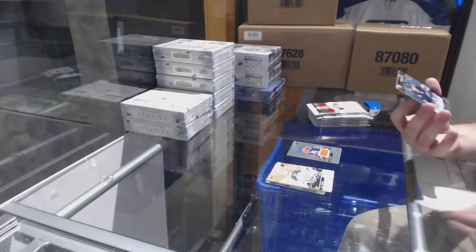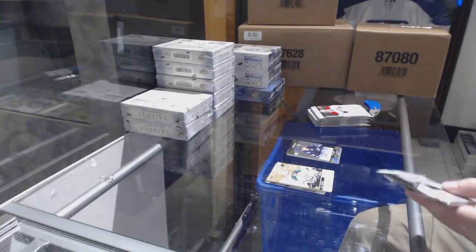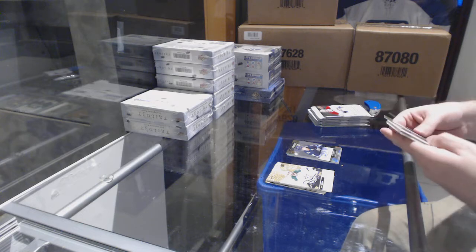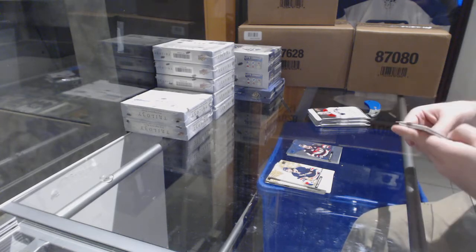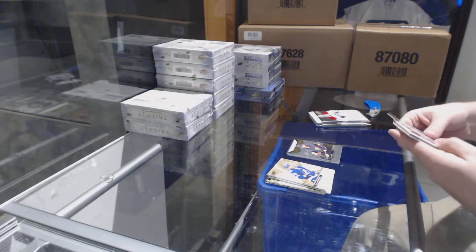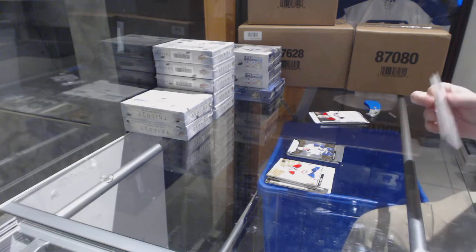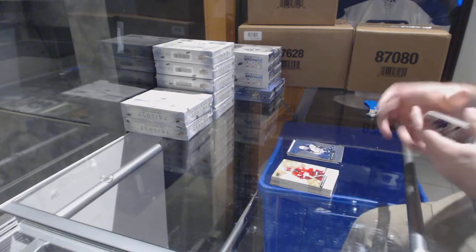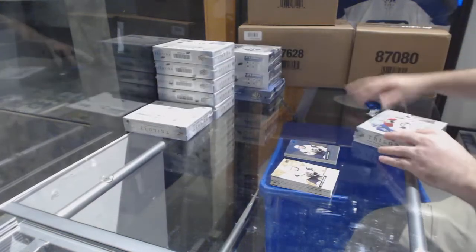We've got for the Winnipeg Jets a Rookie Auto to $3.99 of Roslovic — Jack Roslovic. And Laine is a B. Those are two big cards. We've got a Carlson to $9.99 for the Ottawa Senators. Alex Tuck Rookie Premieres for the Vegas Golden Knights. Brock Besser rookie for the Vancouver Canucks. Mark Shifley rainbow for the Winnipeg Jets. We've got a Vladislav Kamenev for the Preds Rookie Premieres, and a William Carlson rainbow for the Vegas Golden Knights.